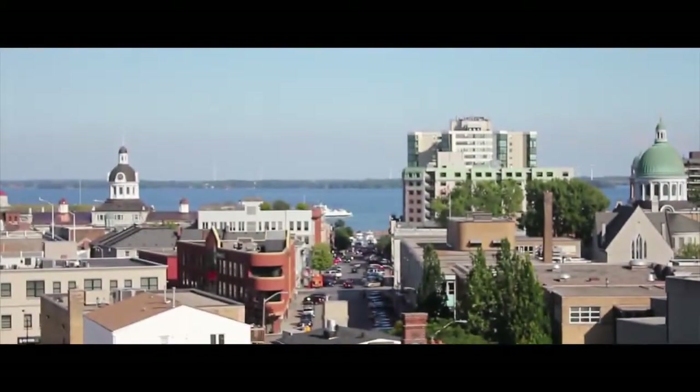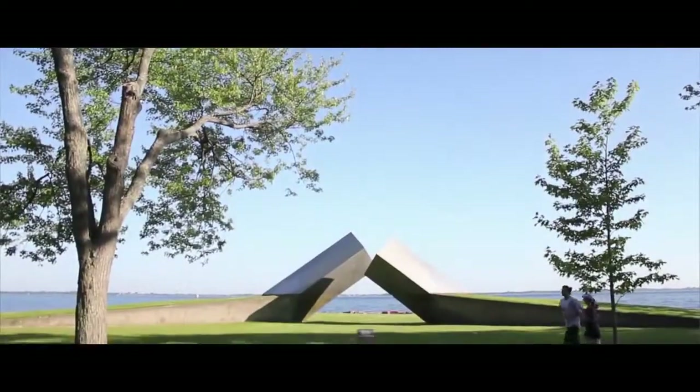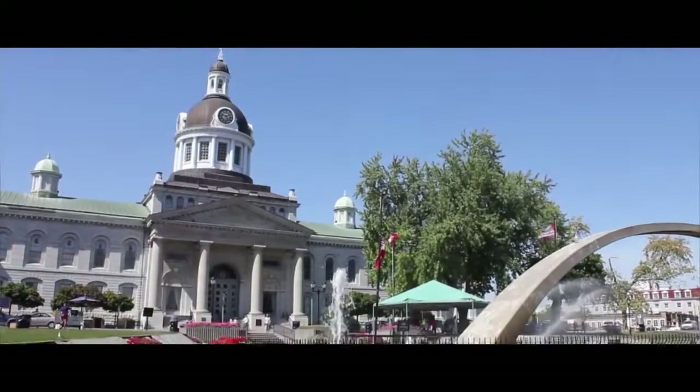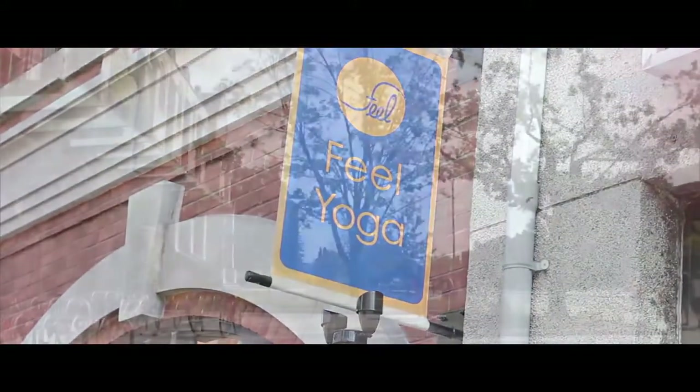Kingston's a great city — it's beautiful in the summertime and pretty nice in the winter too. It's located in such a great spot: you're close to Ottawa, Montreal, and Toronto if you ever need to go there. But you can pretty much find everything you need at Queen's and in Kingston. Everything's very close and tight-knit — you can go on Princess Street, do all your shopping, and then ten minutes later you're at school or at home.